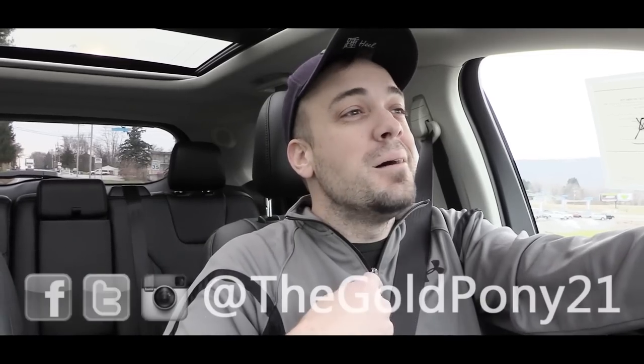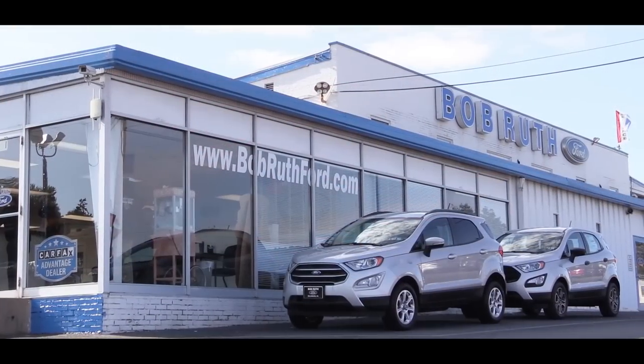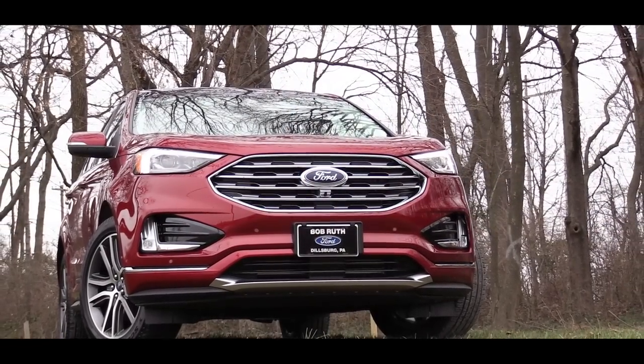What is up you guys, welcome back to another one. If you are new to the channel, I am Gold Pony. Today we are in the new 2019 Ford Edge courtesy of Bob Ruth Ford in Dillsburg, PA. I am quite excited to be in this one because it has been completely redesigned for 2019 and my sister has one, so I did want to take a look at the new one today. As always, let's start with pricing.